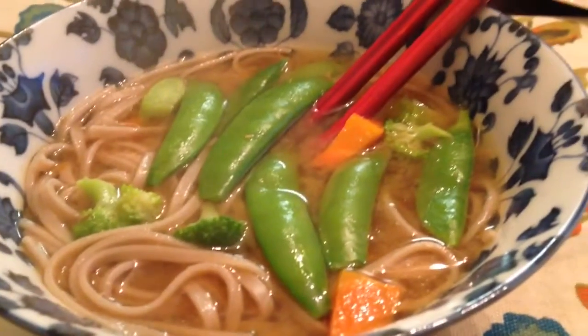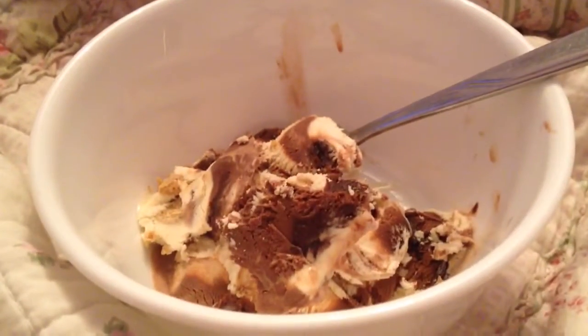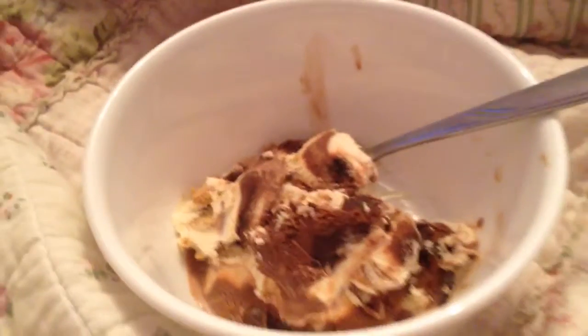For dinner I'm having a bowl of miso soup with buckwheat noodles, broccoli, carrots, and pea pods. Yum! And for dessert I'm having some Ben and Jerry's peanut butter half baked ice cream. Yum!